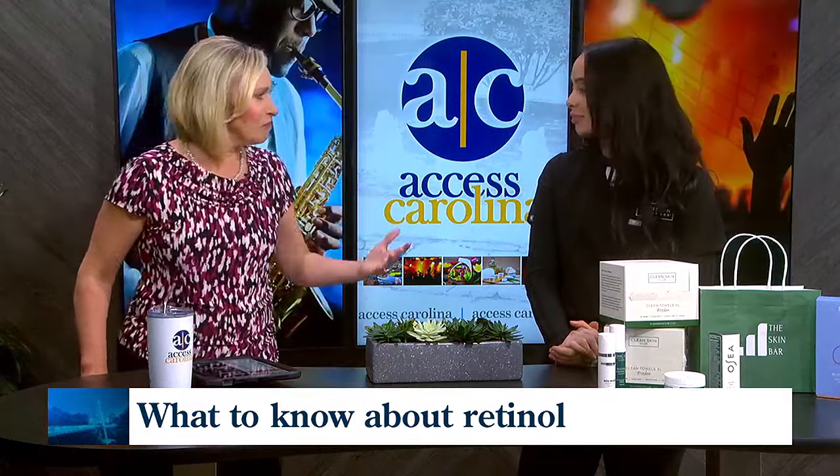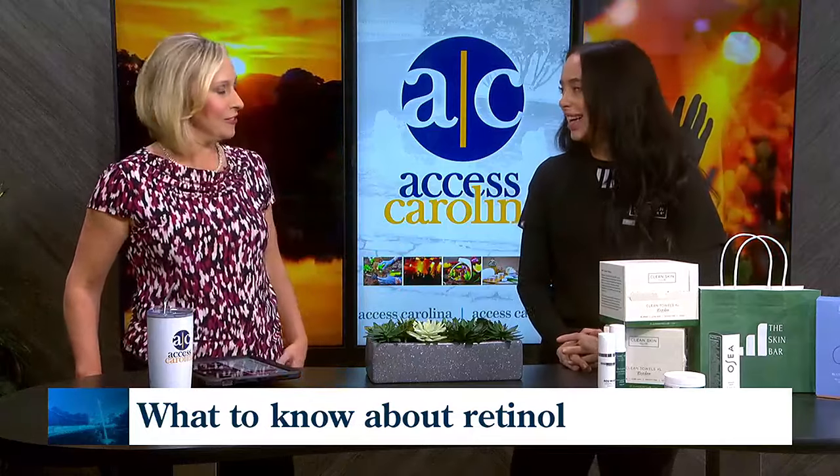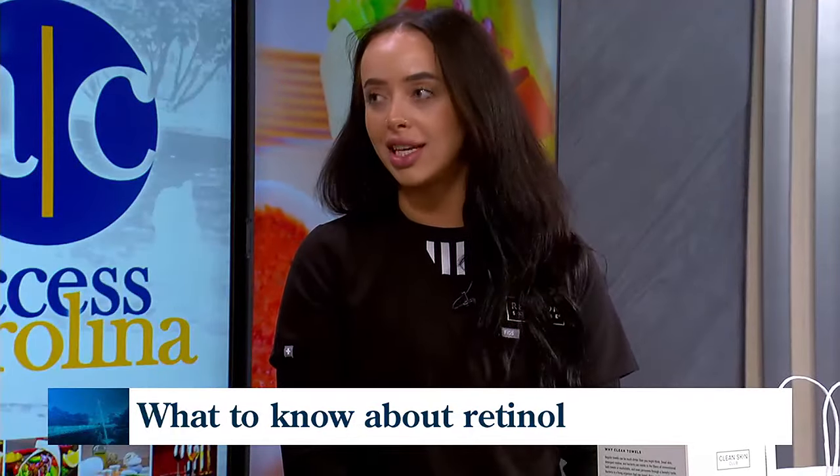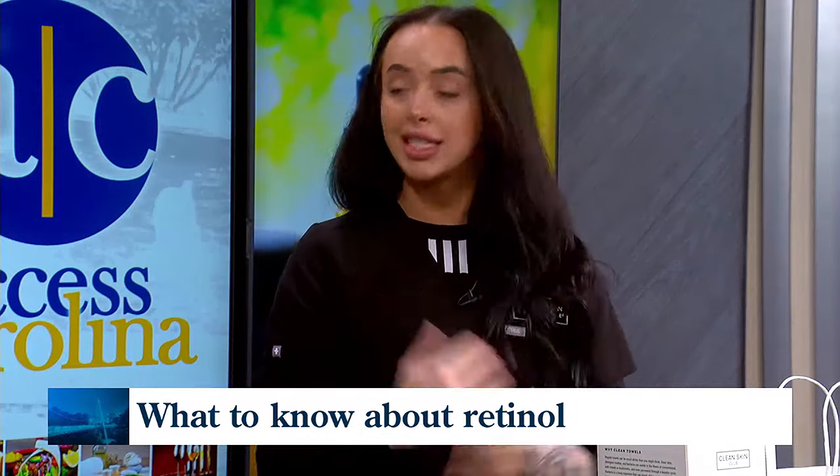How rewarding is it for you to see it before and after like that, or to know that you've made such an impact on somebody's overall confidence? Yes, absolutely. It's my favorite thing to see, really, truly — the confidence they walk out with and the confidence to come back to us.